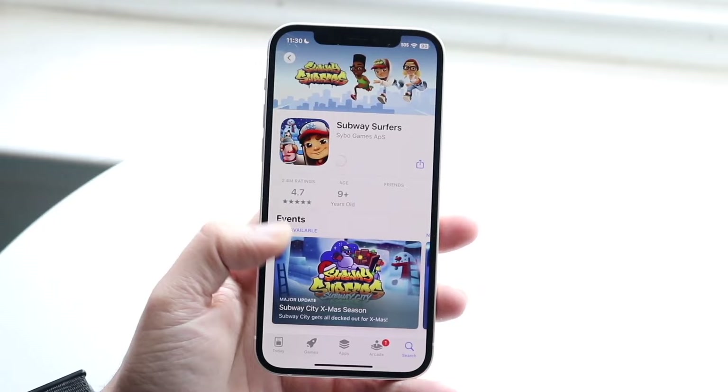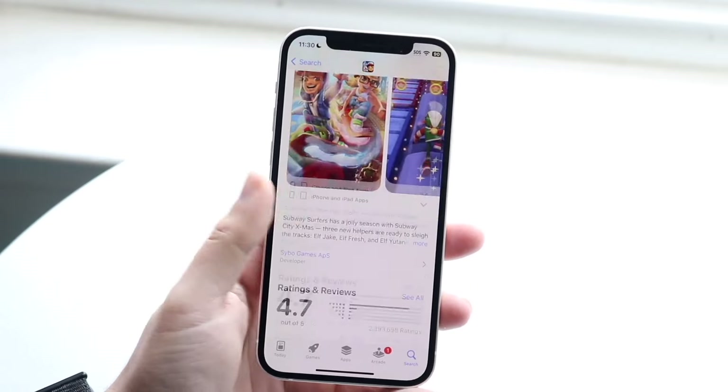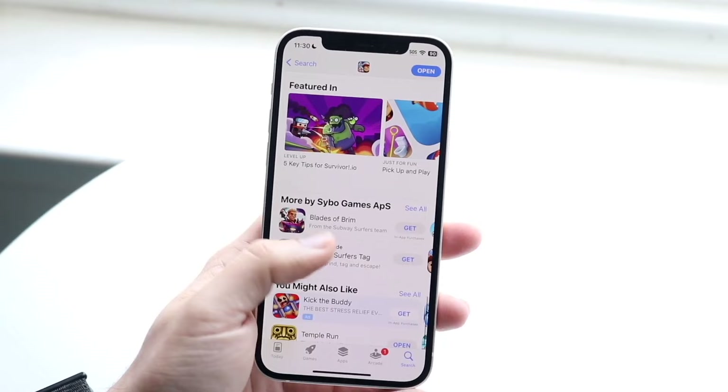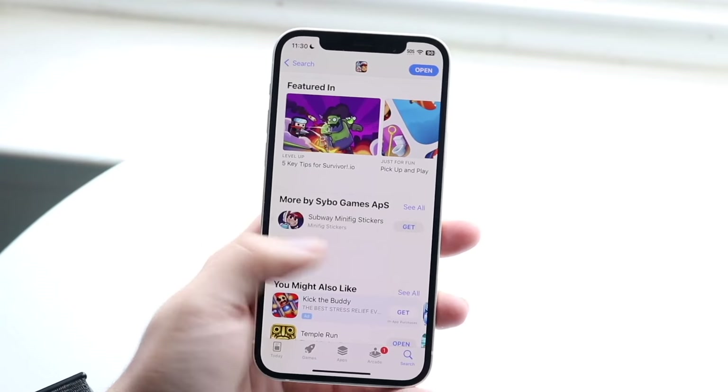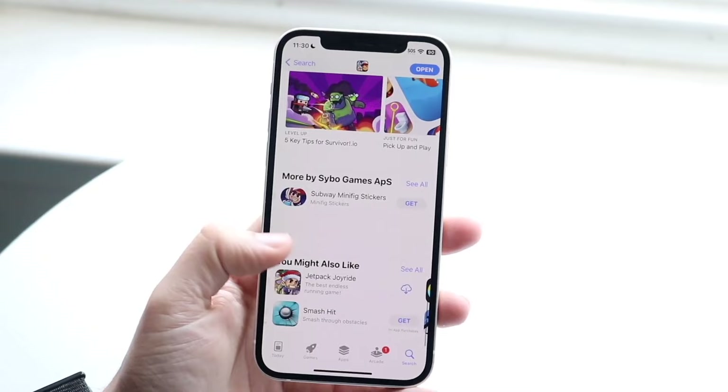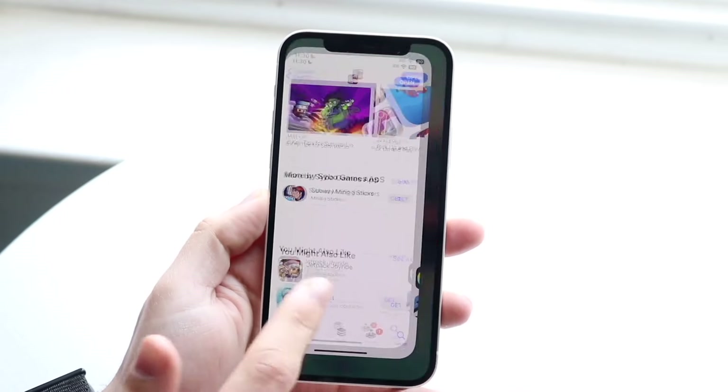On top of that, this device is also giving you a very nice display. That 6.1-inch Super Retina XDR OLED display is still very good — I think it's a very nice display, and it still looks very good. It's a 60Hz panel; it's not terrible, but it's a good panel.